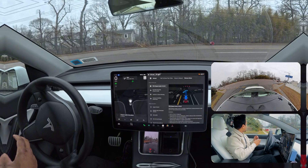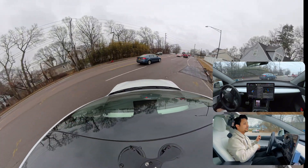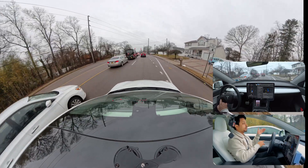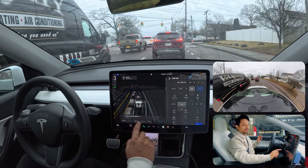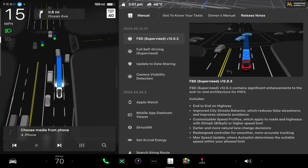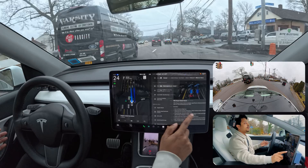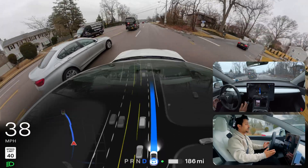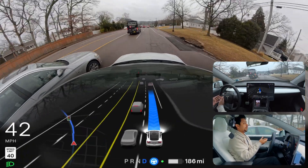If you watched yesterday's video, you saw there was hesitation while making this right turn and the car was trying to change lanes immediately. This time the car didn't even try it because there are other vehicles in our left lane. I showed you the release notes of the software so you have an idea which version I'm using — FSD 12.6.3, the latest for Hardware 3 vehicles. The car seems very smooth, like the previous versions 12.6.1 and 12.6.2.